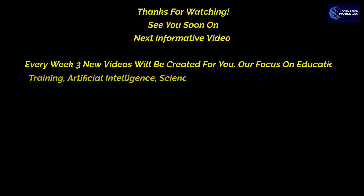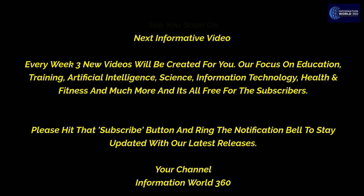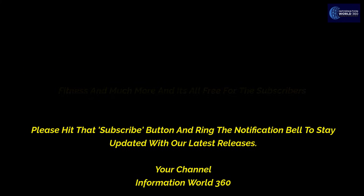Thanks for watching. See you soon on the next informative video. Every week, three new videos will be created for you, focusing on education, training, artificial intelligence, science, information technology, health and fitness, and much more — all free for subscribers. Please hit that subscribe button and ring the notification bell to stay updated with our latest releases.